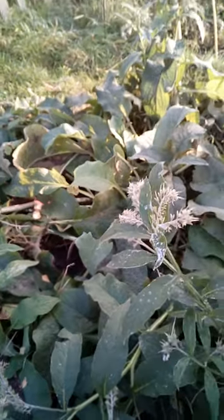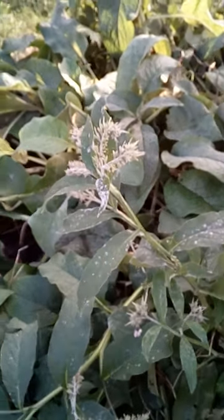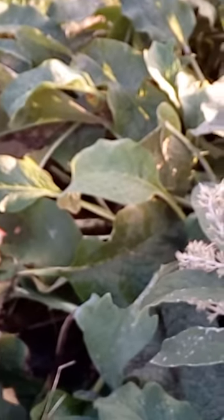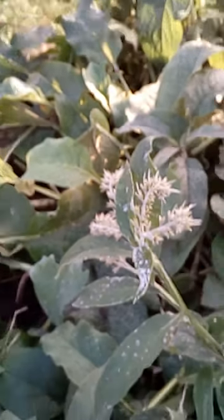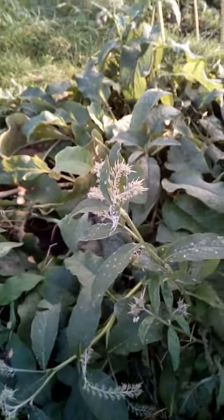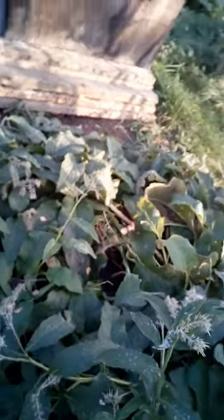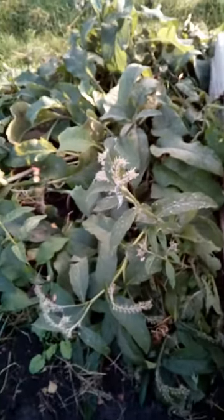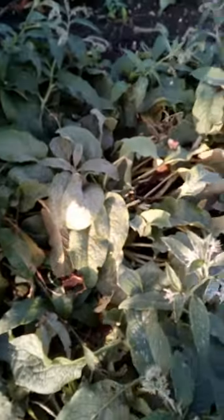A little bit of comfrey in here. We started from just one stem last year — the stem we found growing in the hedgerow. We put it in the ground and suddenly got an entire patch of comfrey. Great for liquid manure and fertilizer.